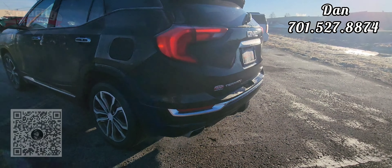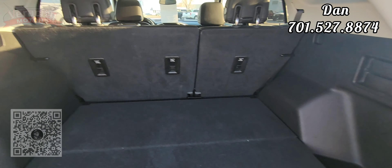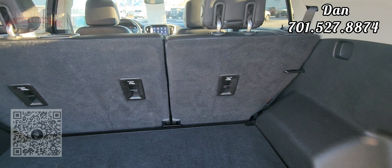We're in the back here, going to check out the cargo area — powered lift gate, as you can see. Nice big cargo space back here, we have the levers to knock down the second row for you. We do have a little bit of storage down here, and a spare tire as well.